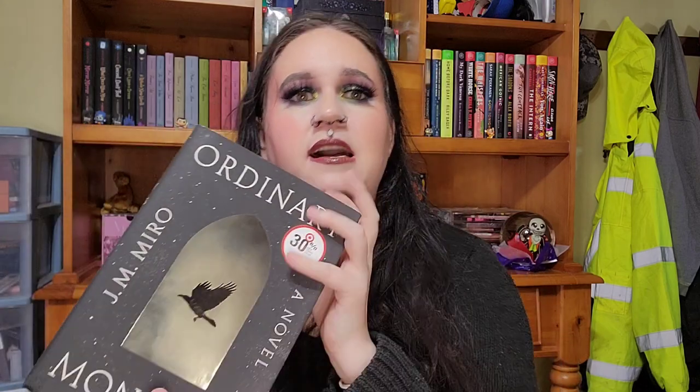This next one is a hunk — almost 700 pages, 660 pages — called Ordinary Monsters. I've never read anything by this author and don't even know what it's about, but it was in the fantasy section, the cover has this really cool bird and backdrop that gave me some cool vibes, and it also has a Target sticker, so clearly they get some books from Target clearing out stock. I'm really excited to read it.